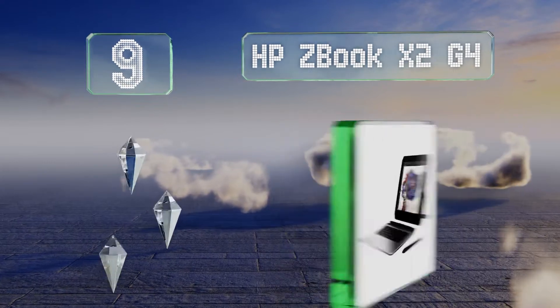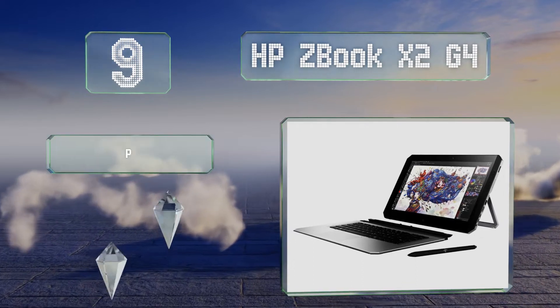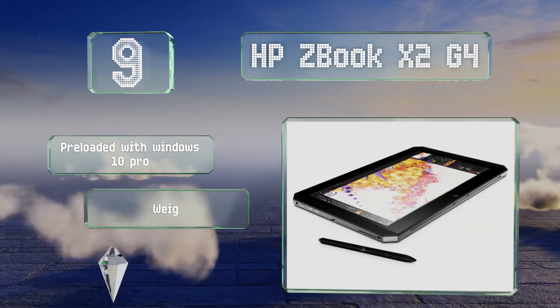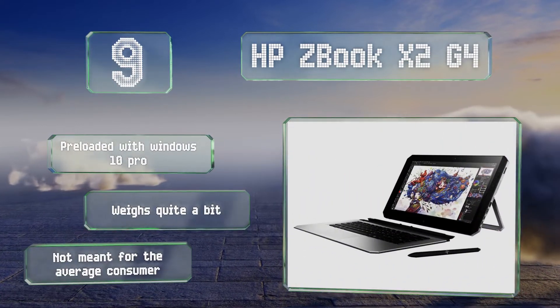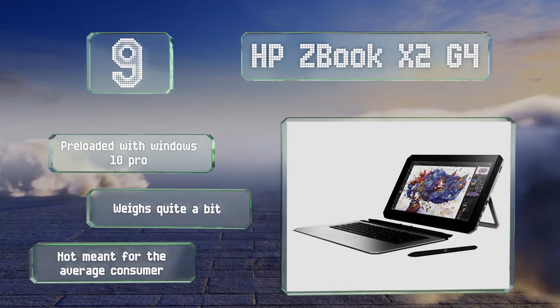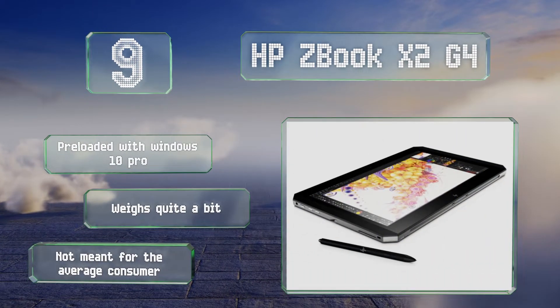At number nine, outfitted with an NVIDIA Quadro M620 GPU with two gigabytes of dedicated memory, the HP ZBook X2 G4 is the ideal choice for graphic design on the go. Its 14-inch Ultra HD display will let you see every bit of your production in crystal clear detail. This comes pre-loaded with Windows 10 Pro, but it does weigh quite a bit and it's not meant for the average consumer.